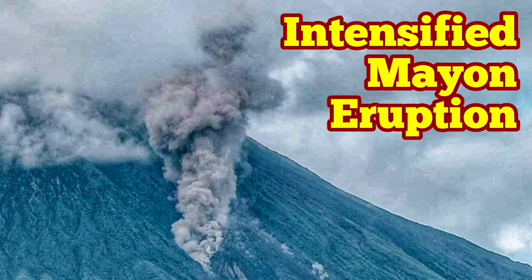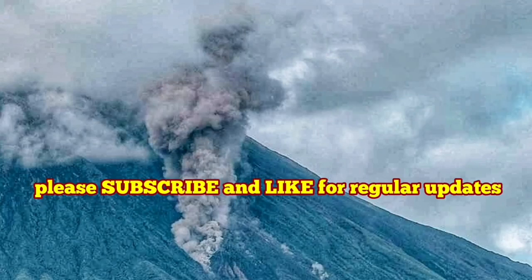Intensified Mayon volcano eruption on Luzon Island in the Philippines. We know that the volcano has gone through a huge explosion that blew up the top of it, and it was not clear why the volcano erupts in this pattern.